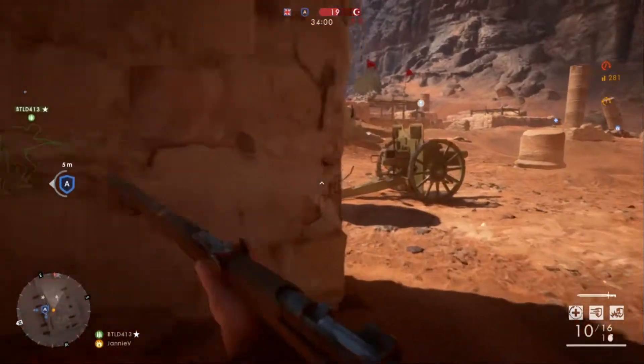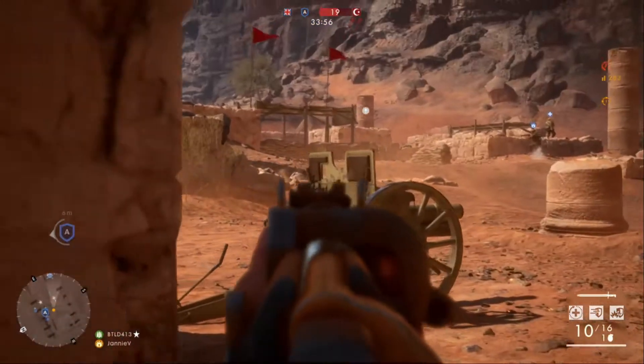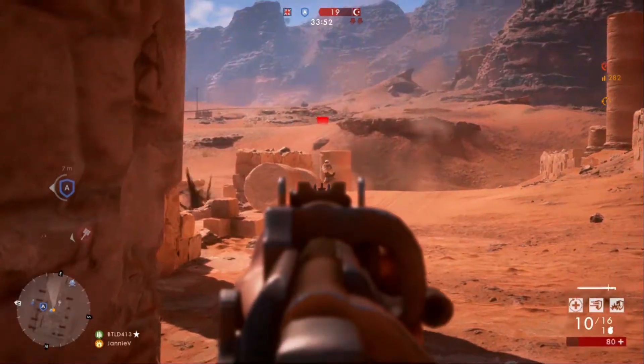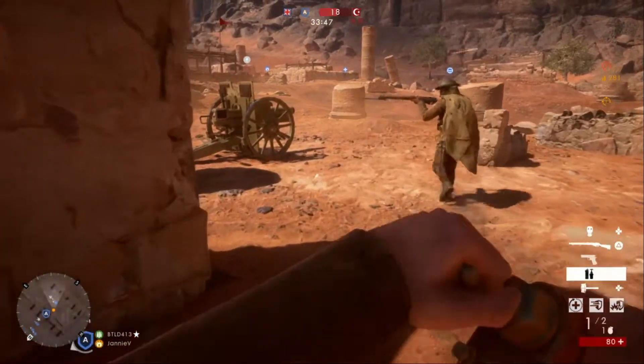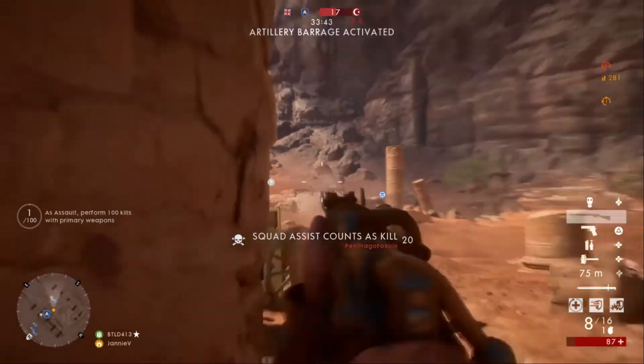Hey, what's up guys? Hope you're all doing well. Yes, I know it's a bit of a cheesy intro, but you guys won't believe how long it took me to get that BF1 intro. It's not a reflection of my gameplay whatsoever, but I'll discuss that with you in the cons of BF1.